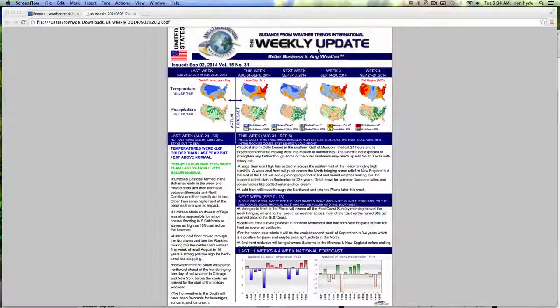We're now looking at our next category, our weekly update. In this instance, September 2nd. A lot of information and insightful weather guidance here. Firstly, a look at the previous week — temperatures were a little colder than last year but above normal. Precip was 19% more than last year but still below normal. You also get a synopsis of what happened in the past week.